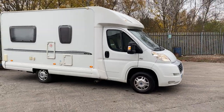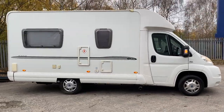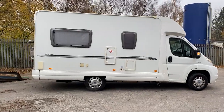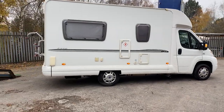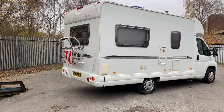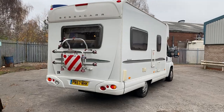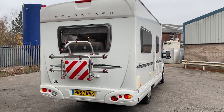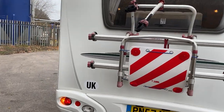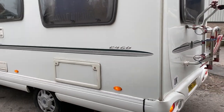As we can see, taking you around the outside. To the rear, we've got a two-cycle bike carrier. Very nicely lit up as we come round the offside.